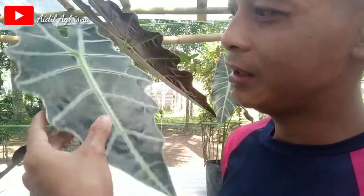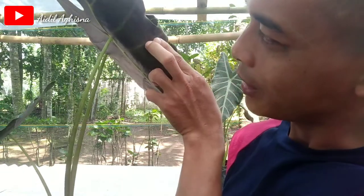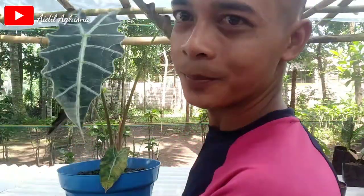Ini bagian belakangnya, warnanya agak coklat-coklatan. Keladi Amazon ini digemari para pecinta tanaman hias, sempat viral kemarin juga ya bosku. Banyak yang mengoleksi keladi Amazon ini.